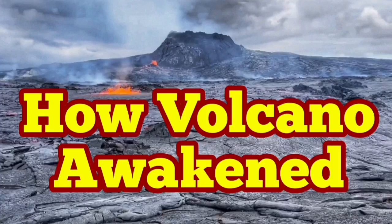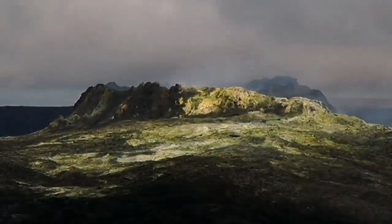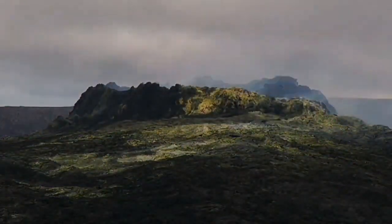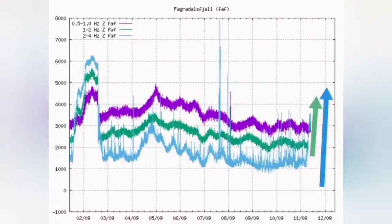The volcano has awakened. As you know, it was a week that we had a funeral stage for the volcano. It looks very beautiful — it looked like a Rembrandt or Dutch school of art painting.